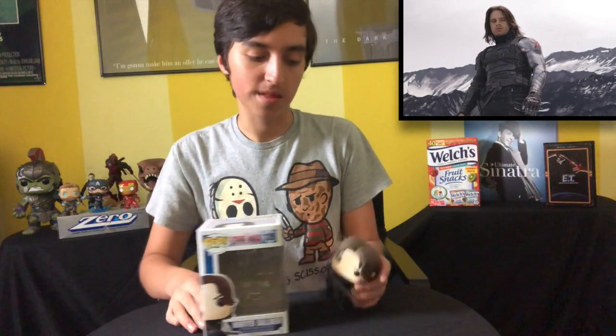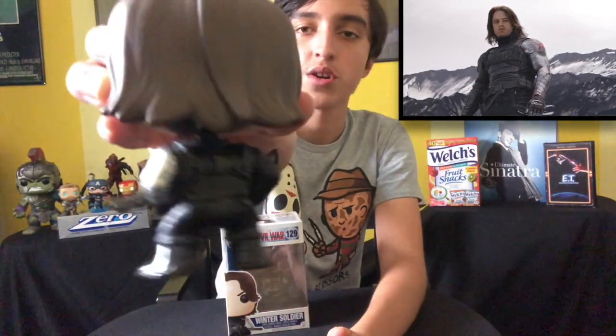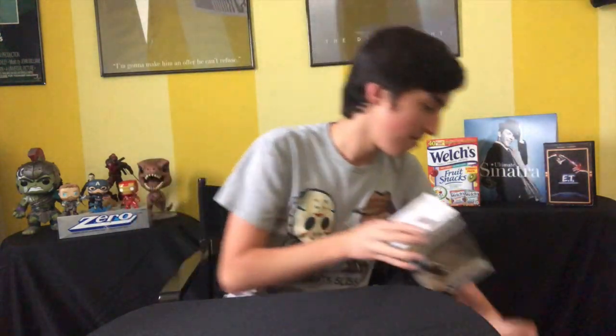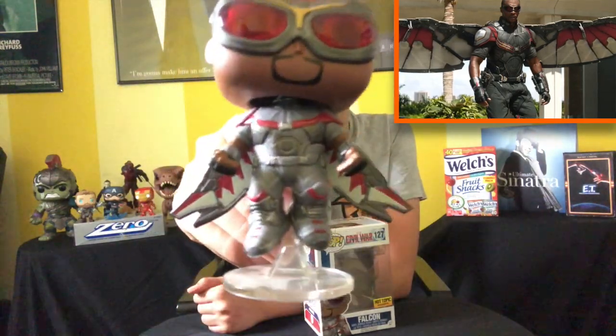The next one is Winter Soldier from the Captain America Civil War line, played by Sebastian Stan. You see him holding the machine gun with the long hairdo — which I'm sure a lot of us have right now. Like I said, I like to root for my underdogs. And it doesn't get better than my man Falcon — Hot Topic exclusive from Captain America Civil War. This pop is pretty nice with his goggles and all that. My man Sam Wilson.